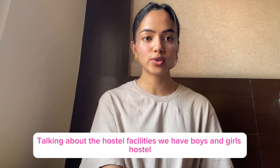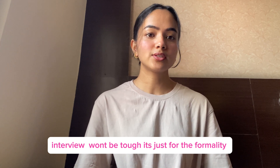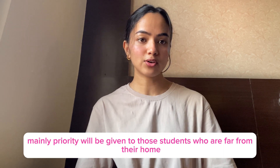For the first time at KU, you will have to appear in an interview exam. It is just for formality, so don't panic. They mainly focus on the other parts of the exam rather than the interview.